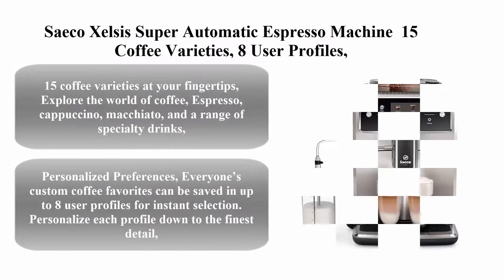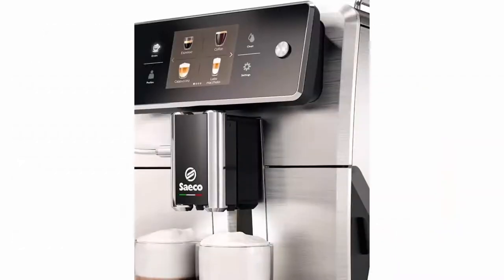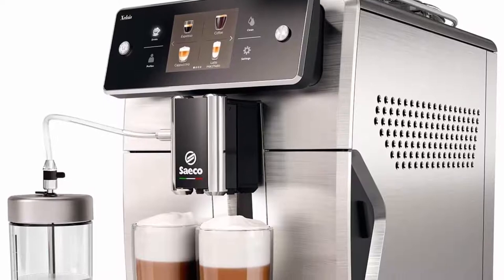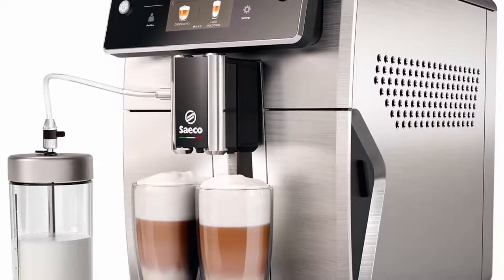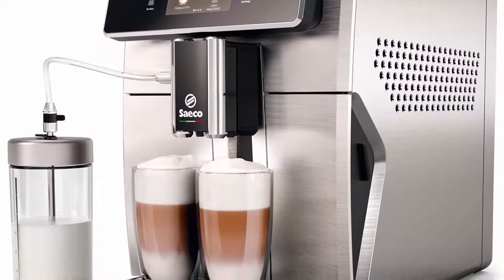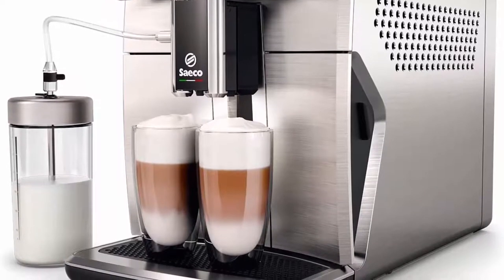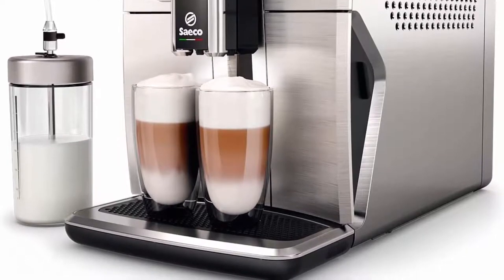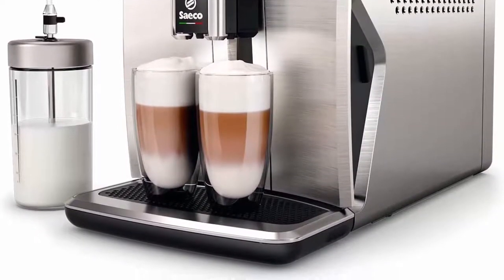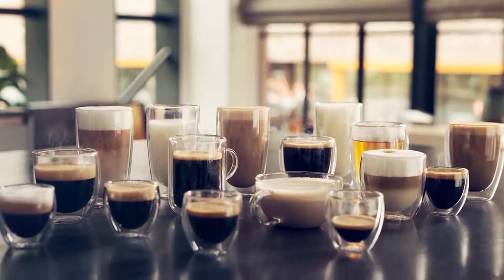Seco Zelsa Super Automatic Espresso Machine — 15 coffee varieties, 8 user profiles, 12-step adjustable grinder, touchscreen display with coffee equalizer. Explore the world of coffee: espresso, cappuccino, macchiato, and a range of specialty drinks. Everyone's custom coffee favorites can be saved in up to 8 user profiles for instant selection.